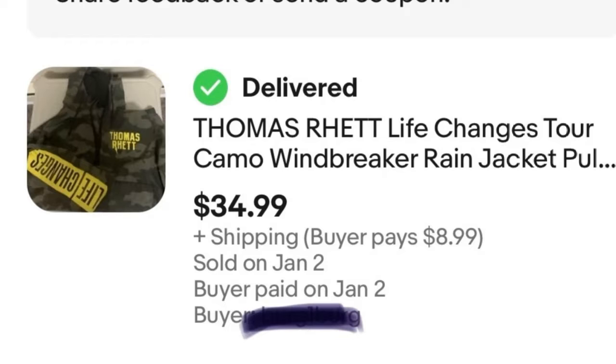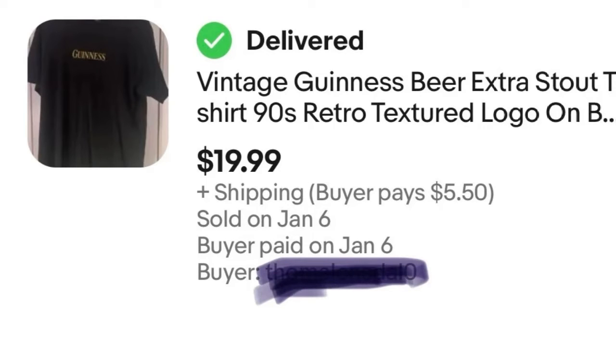Next, another slow seller — this is a vintage Guinness shirt. It doesn't look impressive from the front, but the back is pretty cool. Maybe I should have put the back as the main picture. I bought it for a dollar, sold it for $20 — a $19 profit.